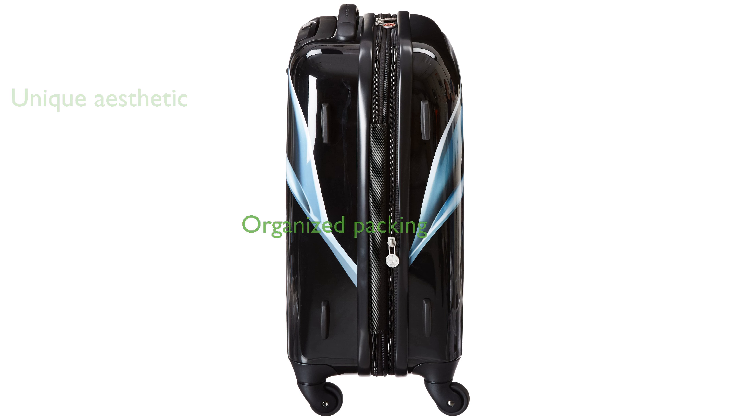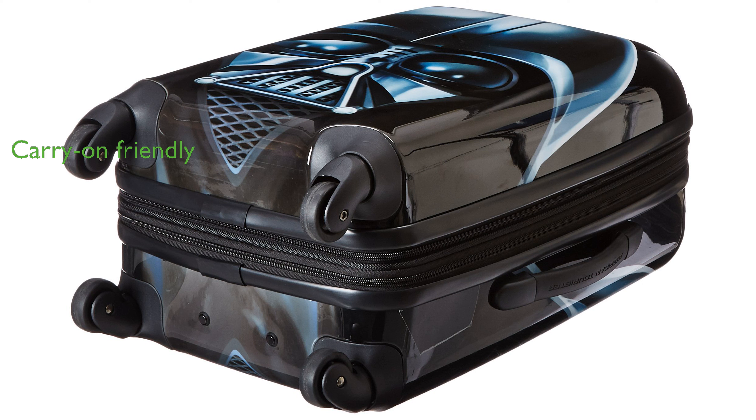Inside, you'll find a large mesh pocket on the interior panel and cross straps, perfect for organized packing. The suitcase's dimensions, both exterior and interior, are well-suited for carry-on requirements, ensuring convenience during travel.